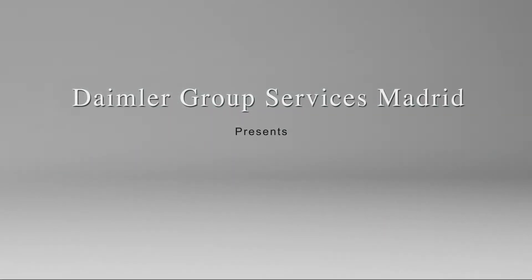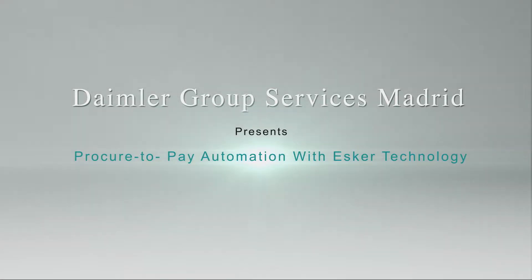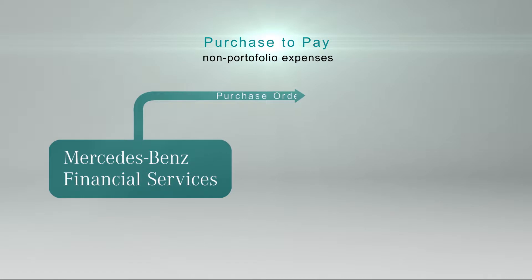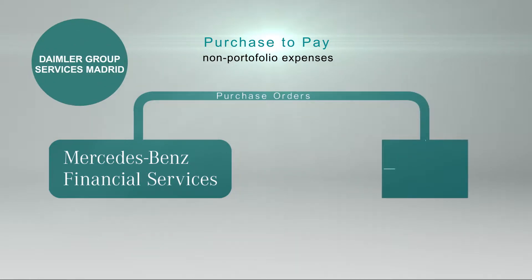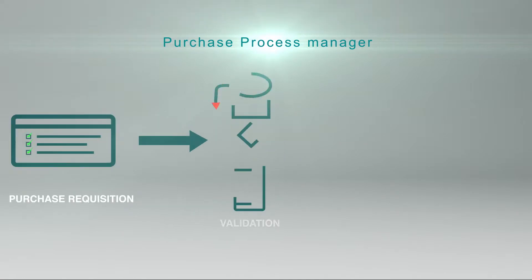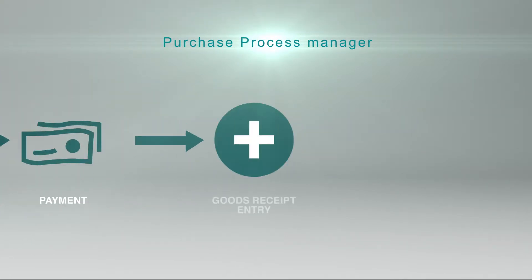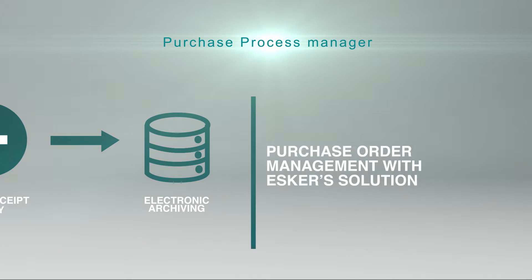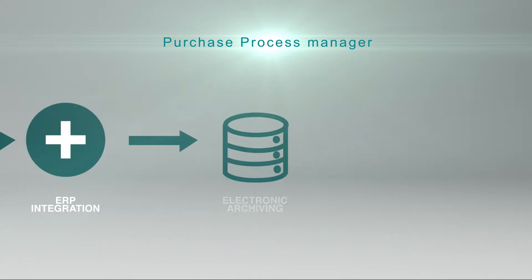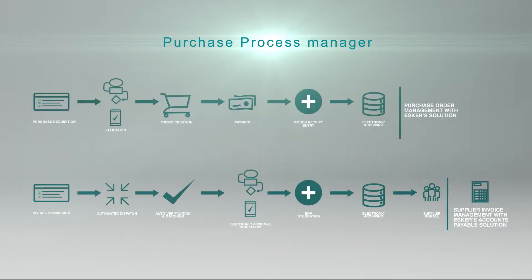Daimler Group Services Madrid presents Procure-to-Pay Automation with Esker Technology. Since 2011, the Purchase-to-Pay Process Department at Daimler Group Services Madrid has been working on selecting, customizing, and implementing the best technology for managing non-portfolio expenses, comprising vendor invoices and purchasing for Mercedes-Benz Financial Services Markets — a technology that helps the different markets working with the Shared Service Center Network transform the way they handle invoices, purchase requests, and purchase orders into electronic workflow with zero paper and 100% efficiency.